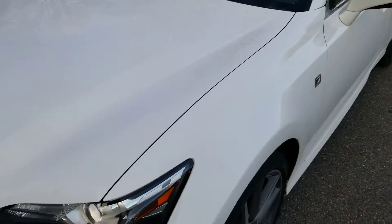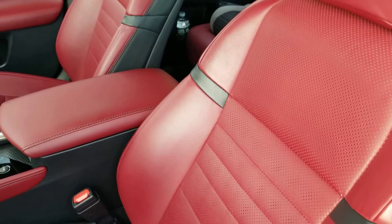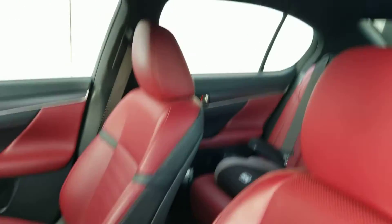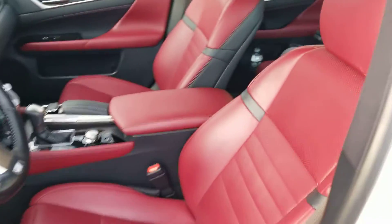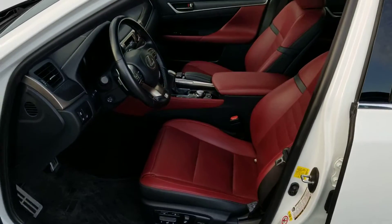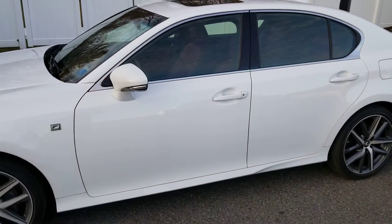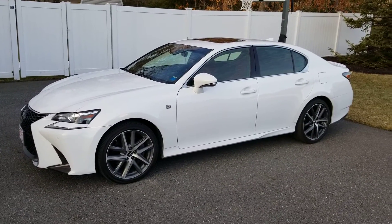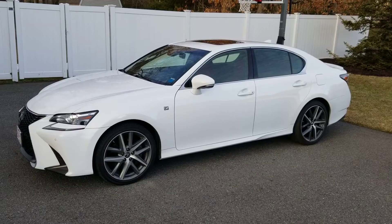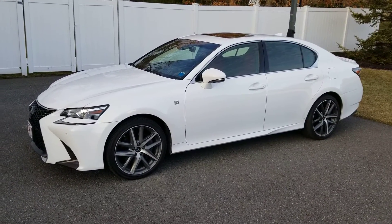This one has the red interior — my other one was black, this one's all red. Definitely loving the style, loving the way it looks, loving the ride. I do miss my old car, but unfortunately it came to an end — what are you gonna do.